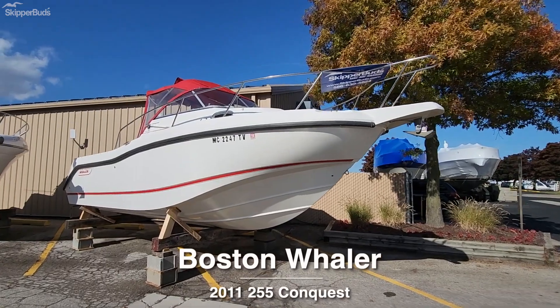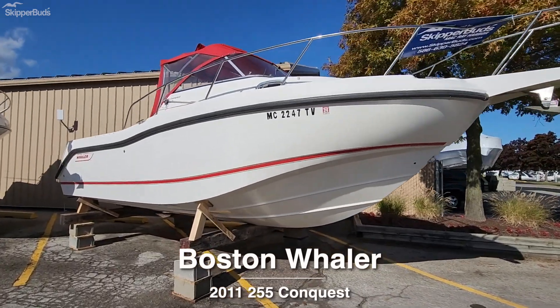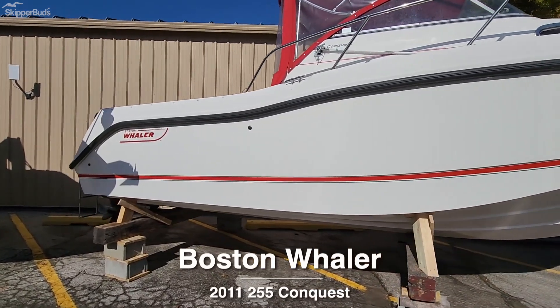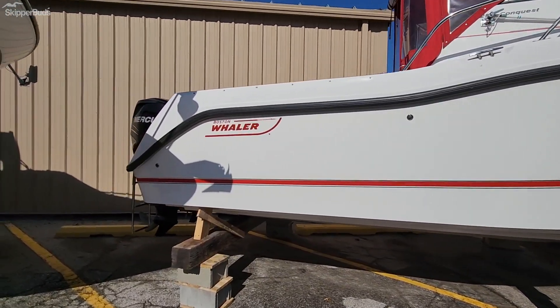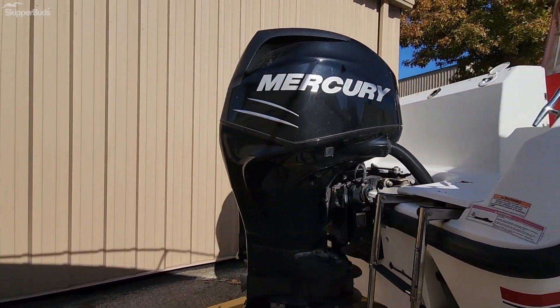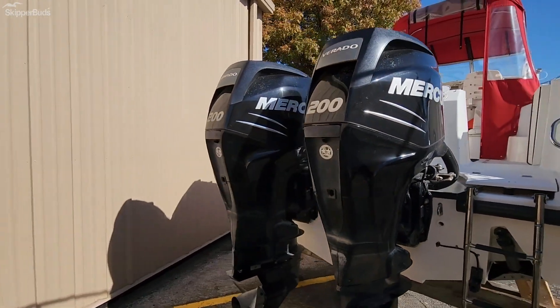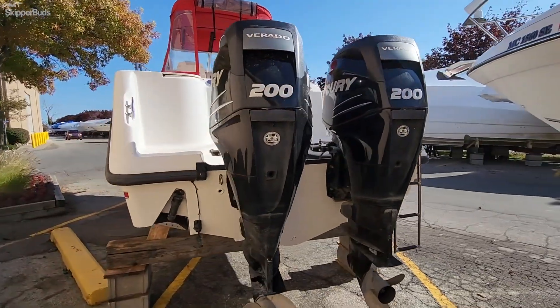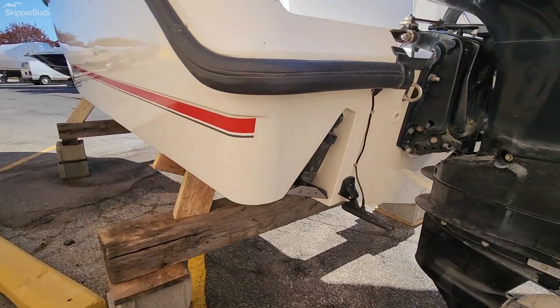Here we have a 2011 Boston Whaler 255 Conquest. It does have an all-aluminum Venture trailer included. Twin Mercury 200 Verados and trim tabs.